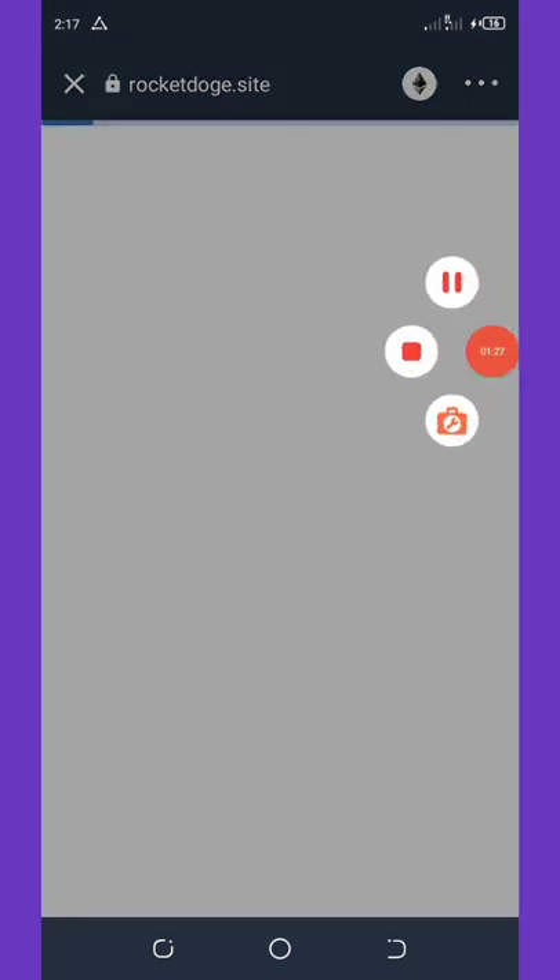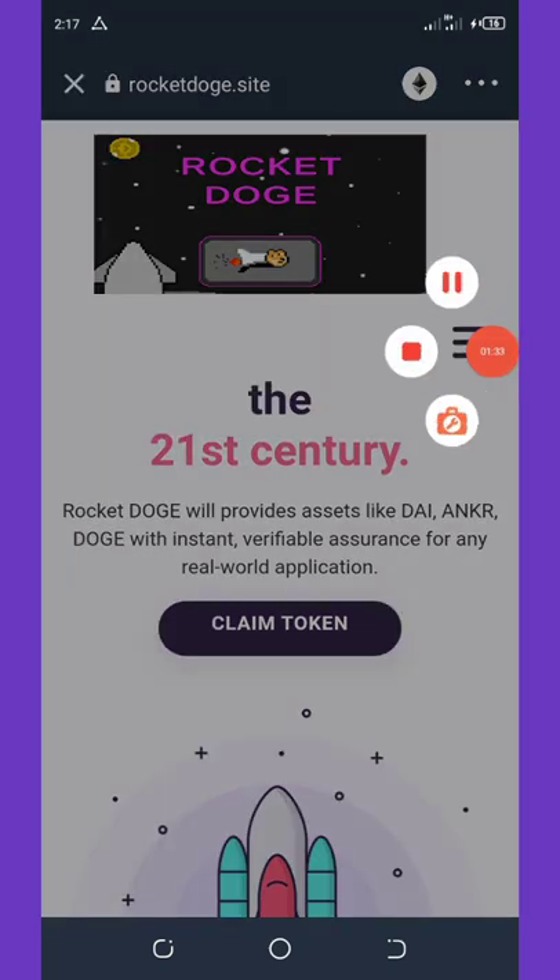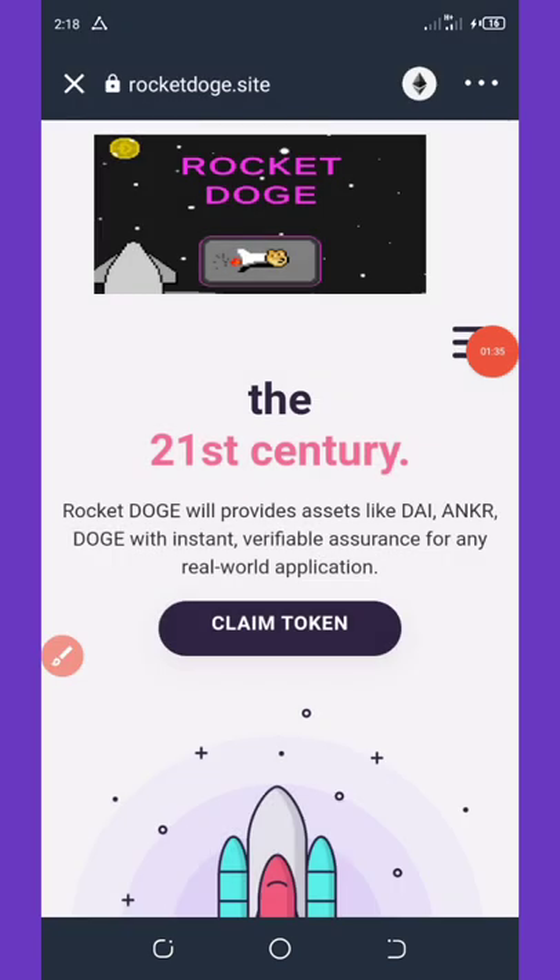Once you enter, all you need to do here is to change your network. To claim this airdrop you need to change your network to BNB. Click on the Ethereum network and change it to the BNB network.